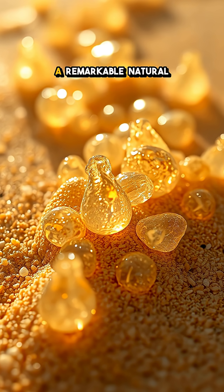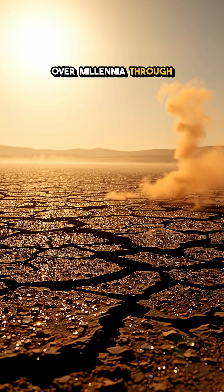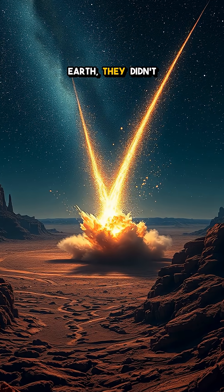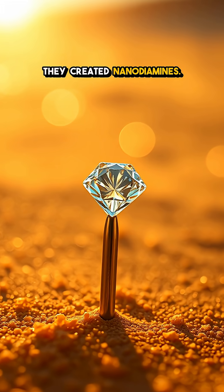This desert glass, a remarkable natural phenomenon, has formed over millennia through extreme heat and pressure from meteorite collisions. When these celestial travelers slammed into Earth, they didn't just leave a scar on the landscape — they created nanodiamonds.